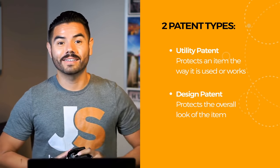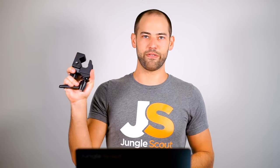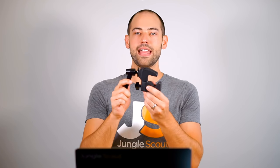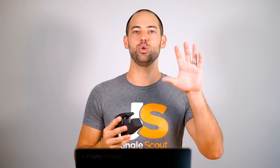To give some examples using this clamp: a utility patent would mean no one else could make a device that squeezes down and holds onto an item — that's the functionality of a clamp. With a design patent, if you drew the outline of this clamp and I had a design patent on it, no one else could make a similar clamp that looked the same as mine. That's the key difference between a utility patent and a design patent.